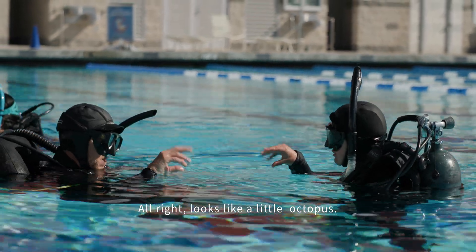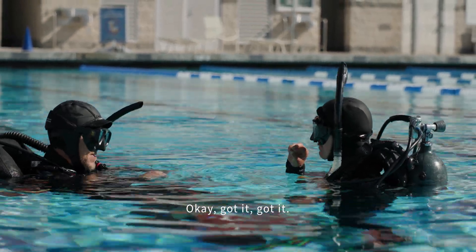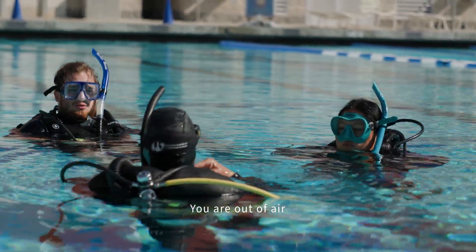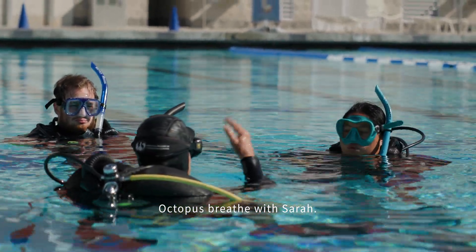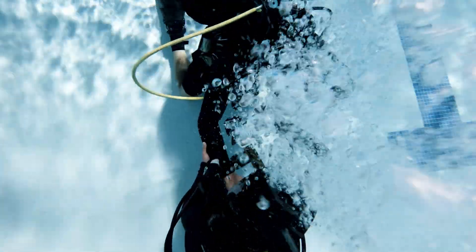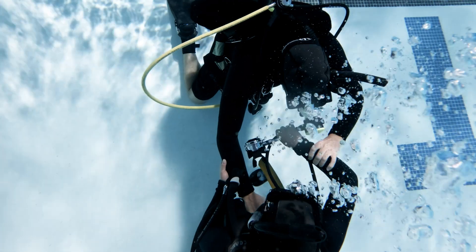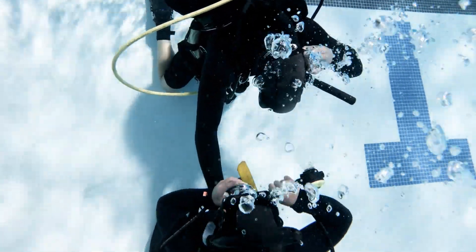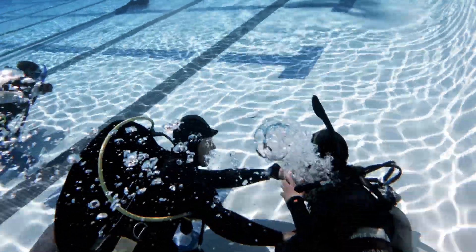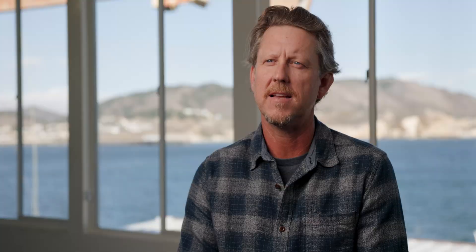Looks like a little octopus. Octopus — breathe with sand. We get into the pool so we can make sure that we all meet the same minimum standard of diving skills, and then we take those skills into the ocean and progress into learning scientific sampling techniques in the water.